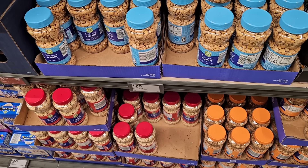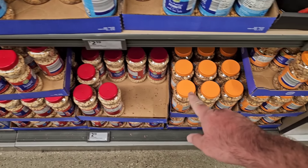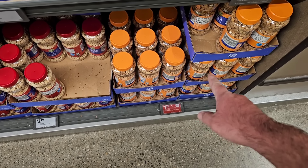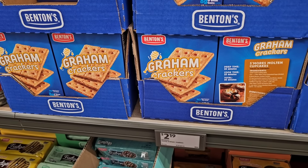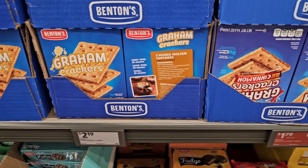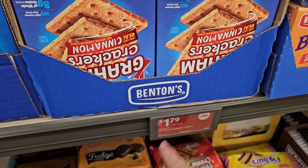As soon as we come into Aldi, I noticed the Aldi Saver deal is over for the dry roasted peanuts with sea salt and the regular dry roasted peanuts, but they have the honey roasted on a better Aldi Saver deal than before — $1.79 down from $2.19. Looks like they do have the Benton's graham crackers coming back in; the cinnamon ones are on an Aldi Saver deal for $1.79.